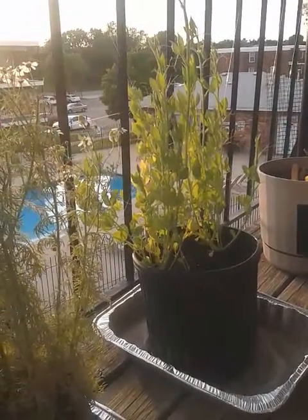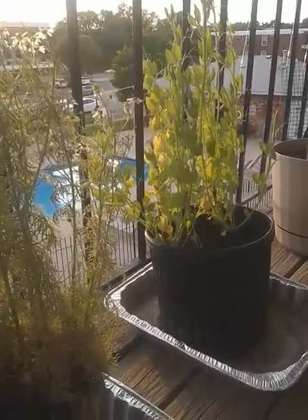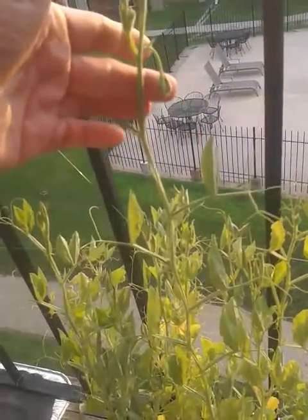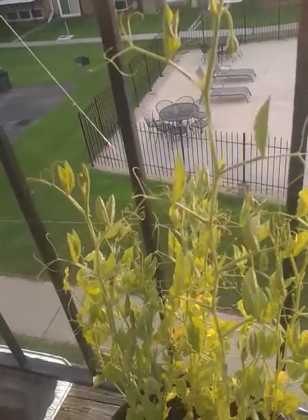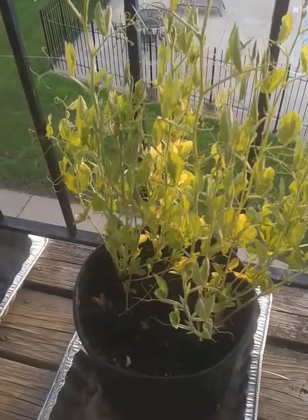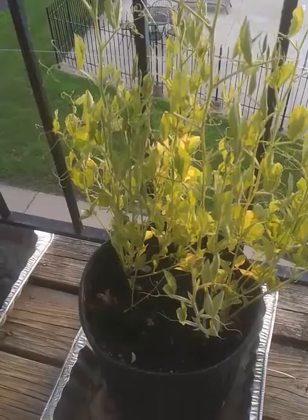Sweet peas — and if you give me a second I'll show you something I spotted today. Right there is the first flower that I've seen. Yeah, they're really behind. But they're in honor of my beautiful girl and I miss her so much. I'm willing to wait.